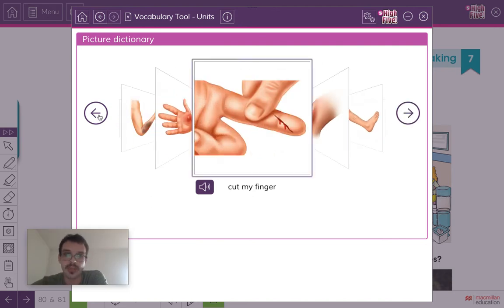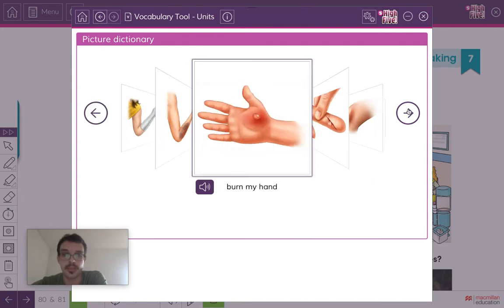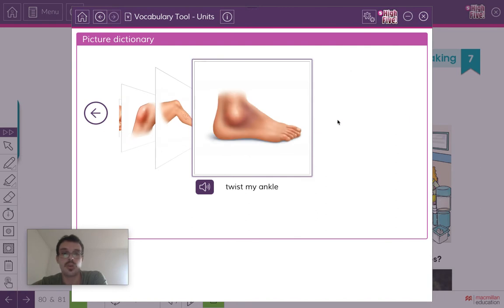So those are seven different injuries we need to remember. All of the injuries use a verb. Each phrase begins with a verb: break, bruise, burn, cut, hurt, scratch, and twist. We're going to make a note of these in the notebook later with the exercise.